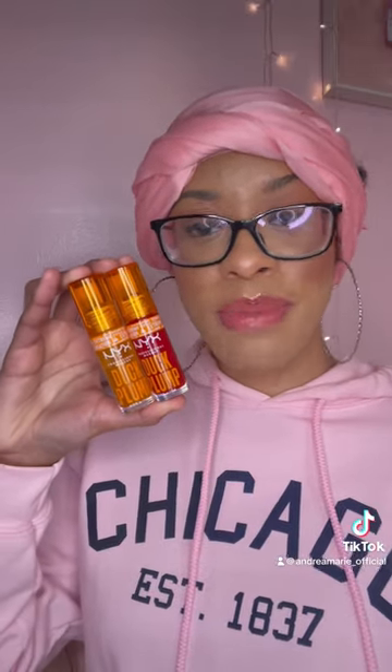Let me know your opinions about these. Are you guys gonna try them out or not? Let me know down in the comments.